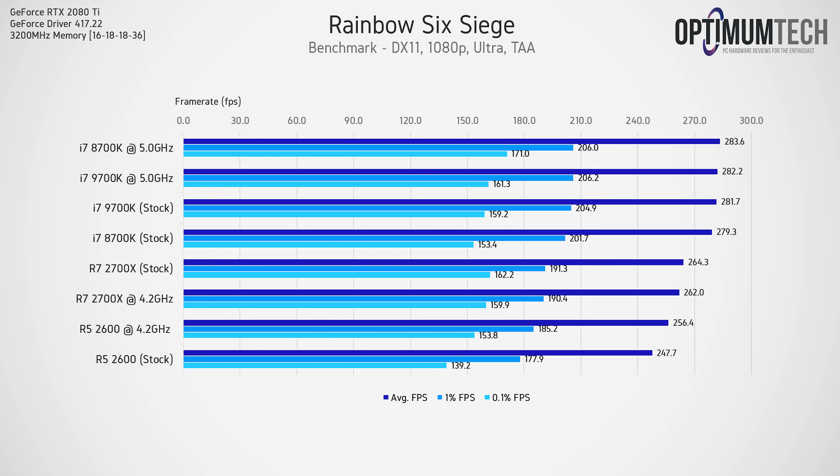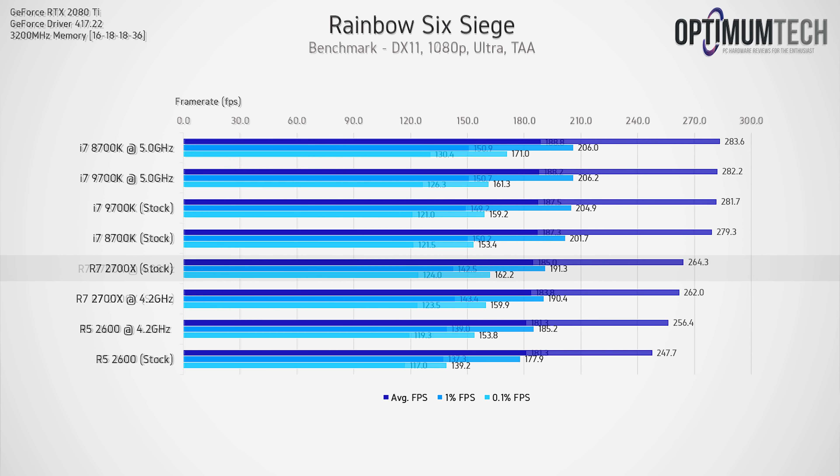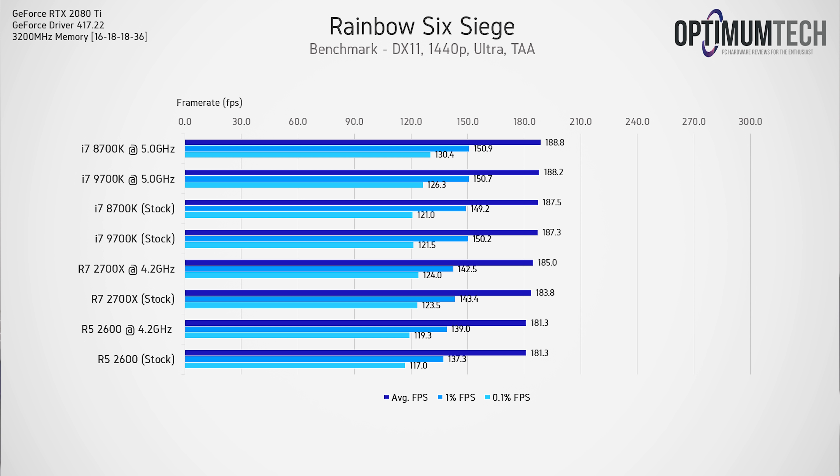Rainbow Six Siege at 1080p pushes the highest frame rate in our CPU testing suite but is nowhere near as CPU-intensive as Project Cars 2. Here the 8700k and 9700k are virtually the same, averaging around 280 fps. Since this game isn't too CPU-intensive, the 2700x can actually boost above 4.2GHz, yielding a superior result at stock. At 1440p, the experience is practically identical for any CPU in the stack — even the Ryzen 2600 at stock can keep up with the more expensive desktop CPUs.